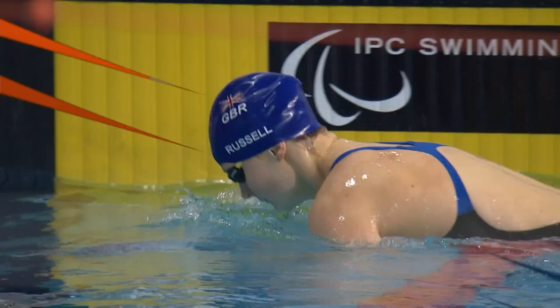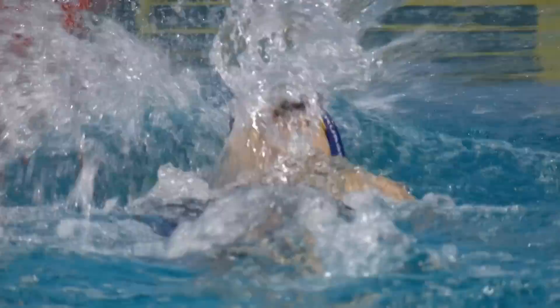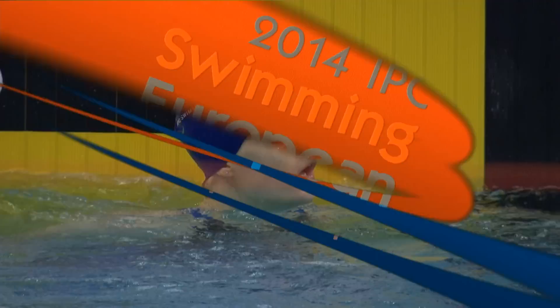Stukalova did well there — she was coming back on Hannah Russell. But Hannah looked pretty comfortable at the end, still maintaining that technique. That's good technique from Hannah Russell at the end of that 100. A very good time — 1:08.29. She made her debut on the GB team at the European Championships in 2011. A great stepping stone for Hannah on the way to winning medals at the London Paralympic Games. The result of the women's 100 backstroke S12: Hannah Russell takes gold for Great Britain ahead of Stukalova and Savchenko for Russia, who take the silver and the bronze.